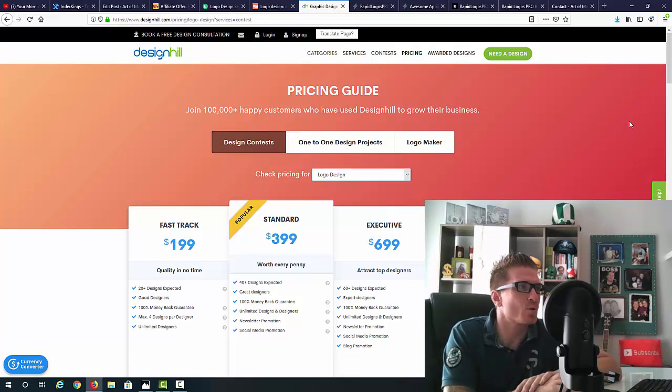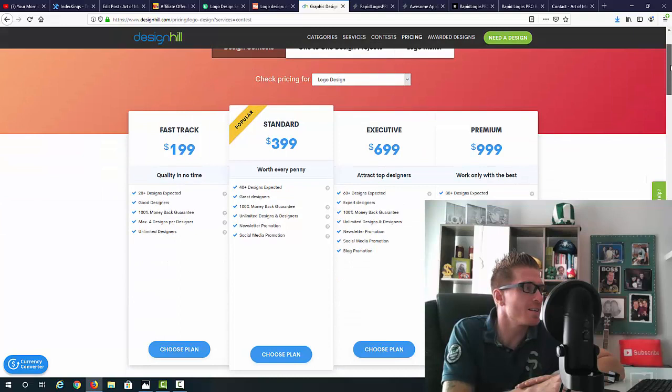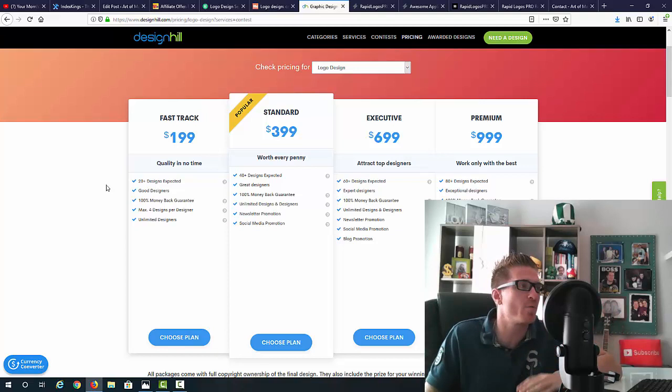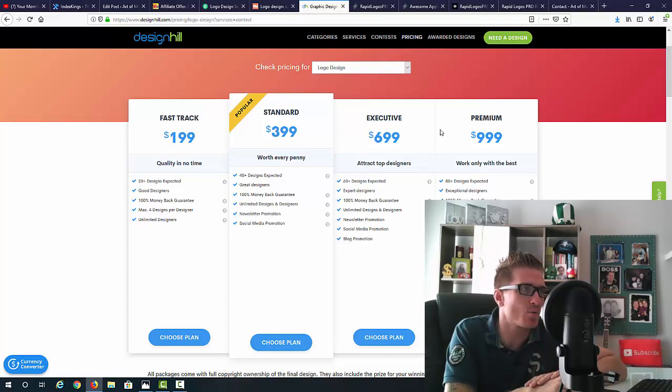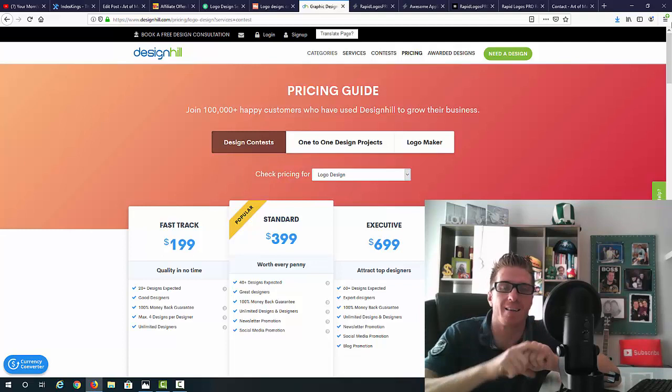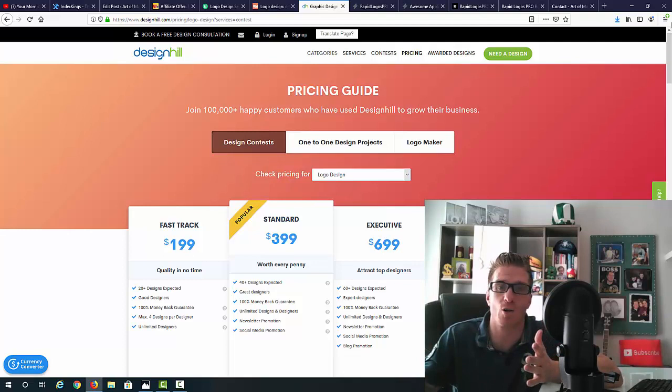Another platform I found is designhill.com. I just typed in 'buy a logo online' and these websites pop up. The fast track price option is $199 — you get 20 designs in return. But as I'm going to show you, you can create logos with Rapid Logos Pro in seconds, so you could do 20 designs in under a minute. You can also see options at $400, $700, $1,000 — people are charging a lot for logos.